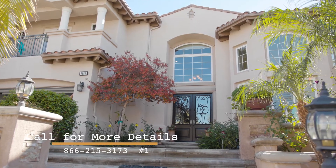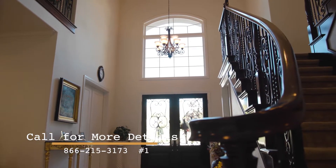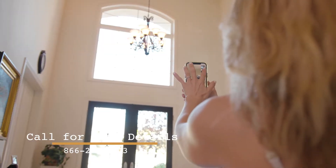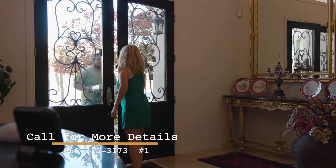Before I purchased from Galaxy Design, my window didn't look as good as before. A lot of sunlight was coming into my house. I called them and showed them my window through my phone, and they showed me a lot of different designs to choose from. The process of ordering the design kit was very easy and simple.